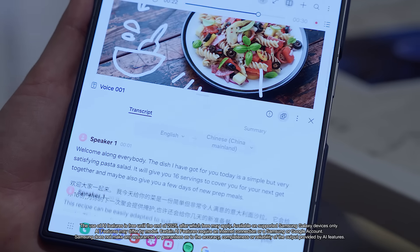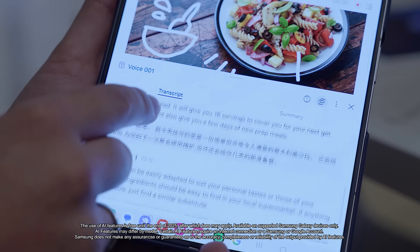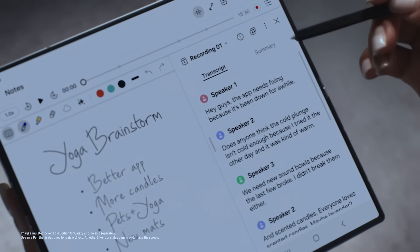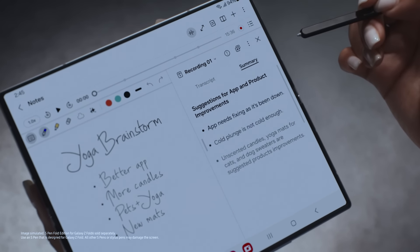The Galaxy Z Fold 6 Note Assist has also had a buff, helping you transcribe meetings, generate AI summaries and even translate scripts instantly. Plus, it's smart enough to know when different people are talking and notes this in the transcript.